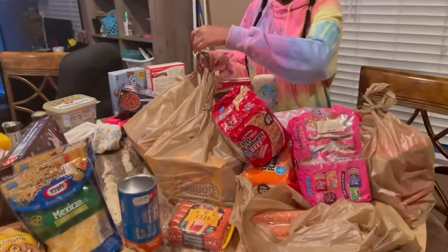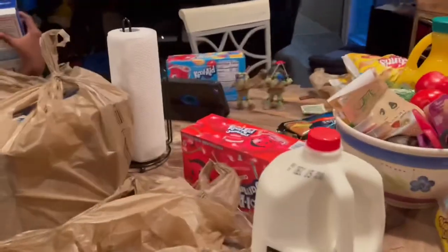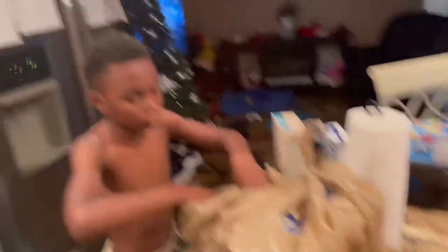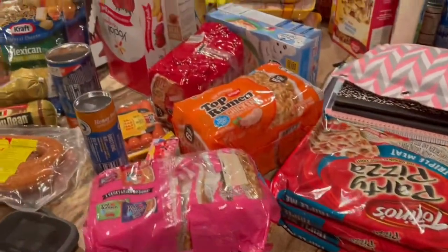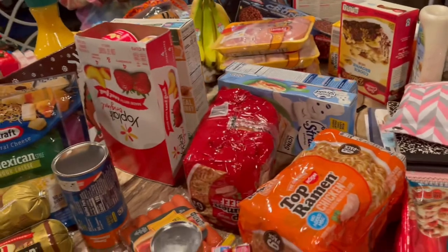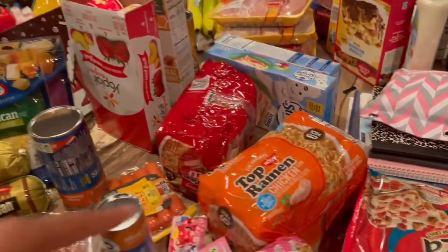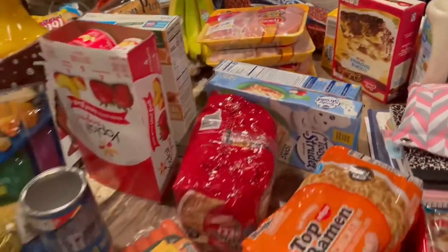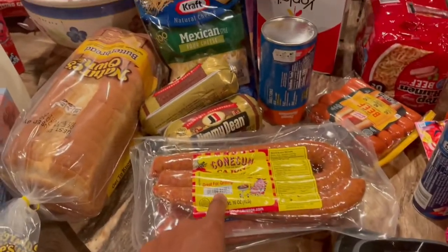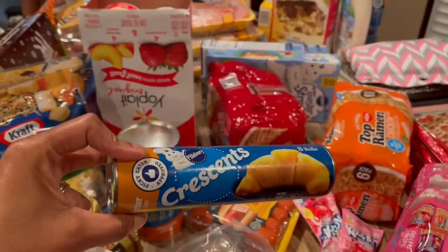First the kids come in and unload everything and sit it on the counters, then we take our time and put it away. We're going to unbag everything and see where we are as far as putting it away and having space in the freezer. Since the kids are doing virtual school, I try to get a lot of stuff they can kind of make themselves. I always cook a big dinner, but I get things like tuna, pizzas, noodles, toaster strudels, yogurt with granola, and breakfast sausages.